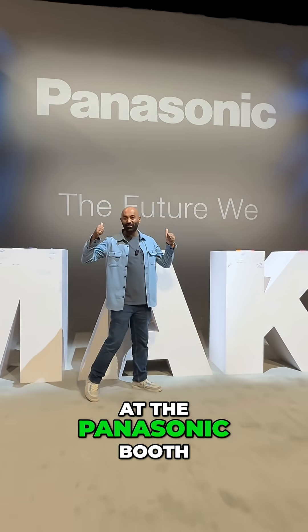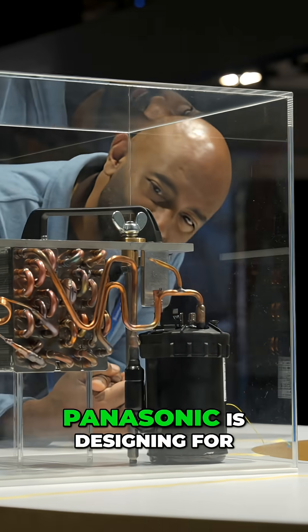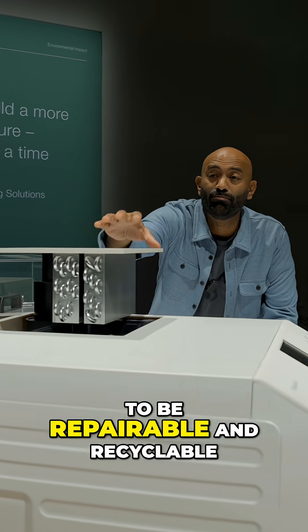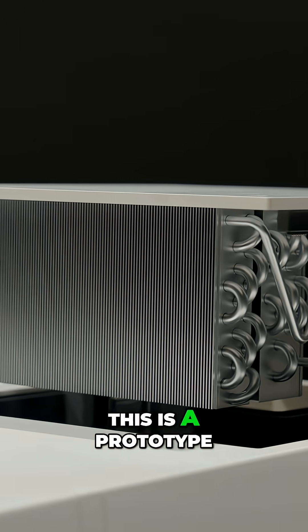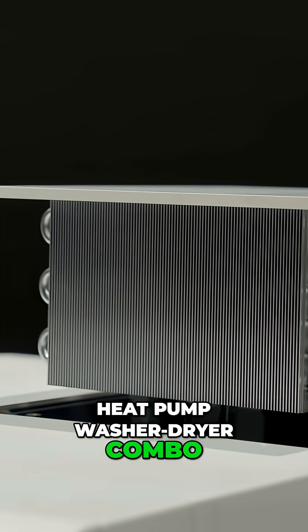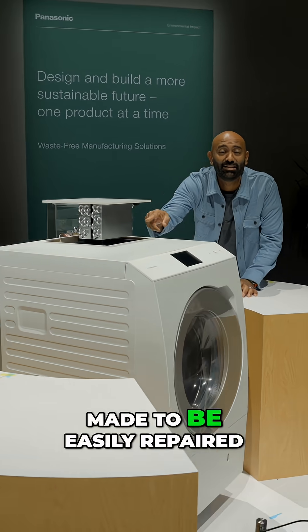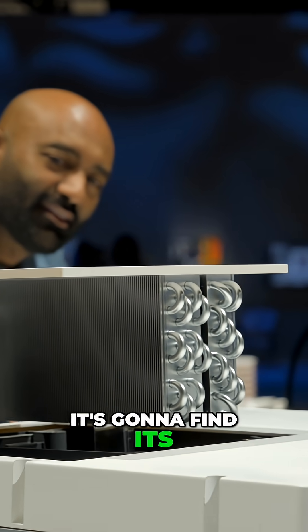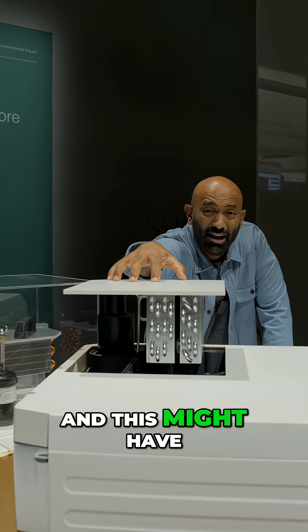My three favorite things at the Panasonic booth here at CES. Panasonic is designing for a circular economy — that means building things to be repairable and recyclable. This is a prototype heat pump washer/dryer combo. I have one of these, but mine is not made to be easily repaired and I can't really get to it to clean. This heat pump design is going to find its way to more appliances, and this unit might have a second life after this, thanks to that design.